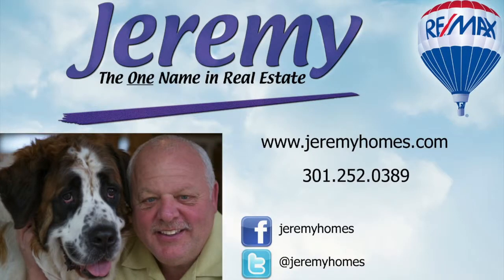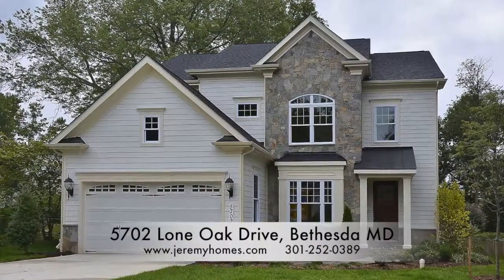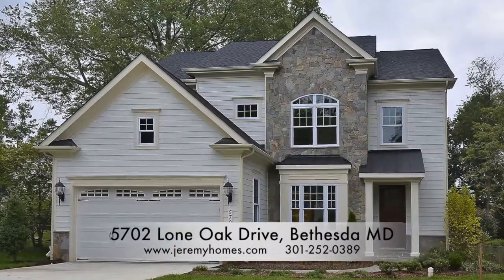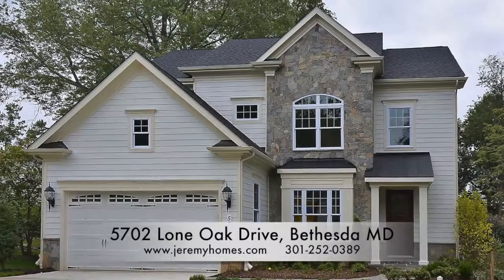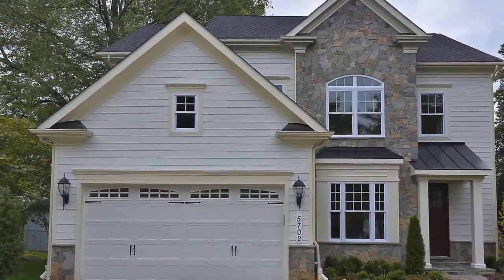Jeremy Lichtenstein proudly presents 5702 Lone Oak Drive, located in Bethesda, Maryland. This beautiful arts and crafts colonial features five bedrooms and four and a half bathrooms on a gorgeous oversized level lot.